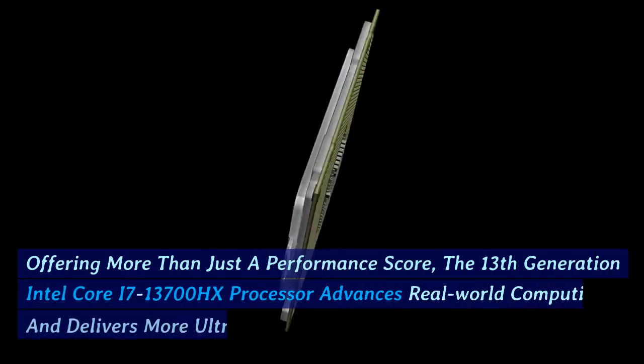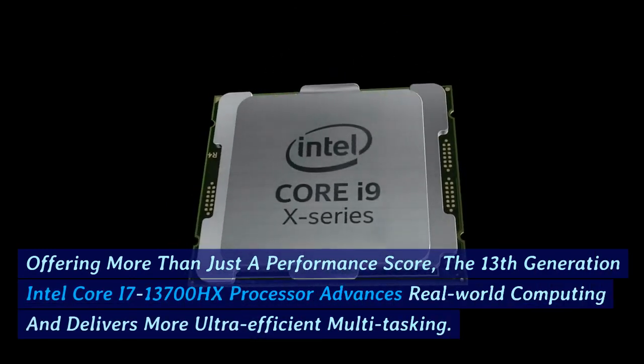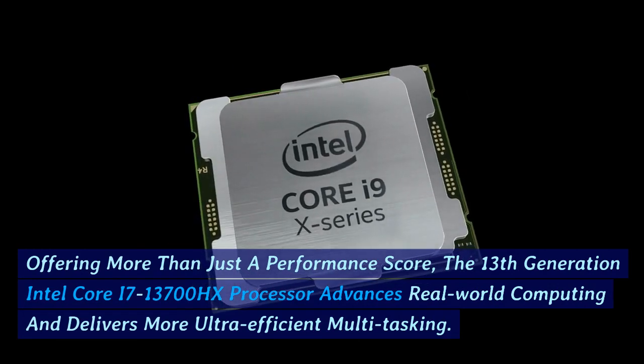Offering more than just a performance score, the 13th generation Intel Core i7-13700HX processor advances real-world computing and delivers more ultra-efficient multitasking.